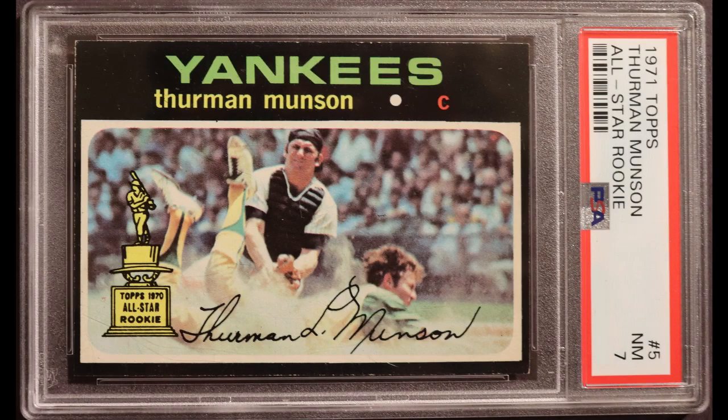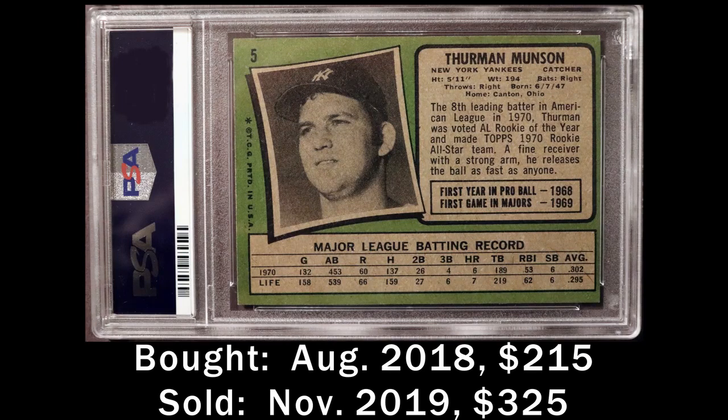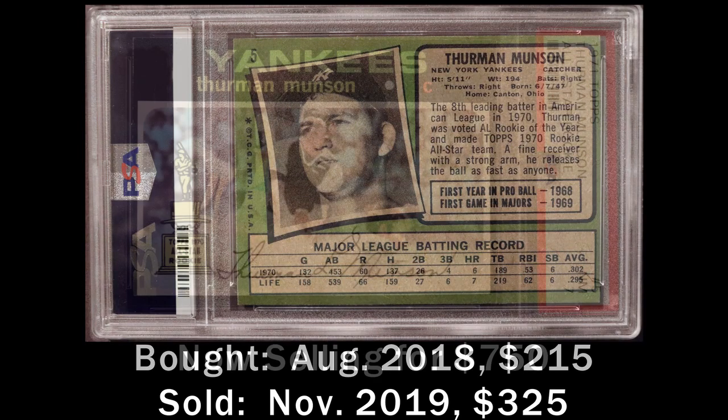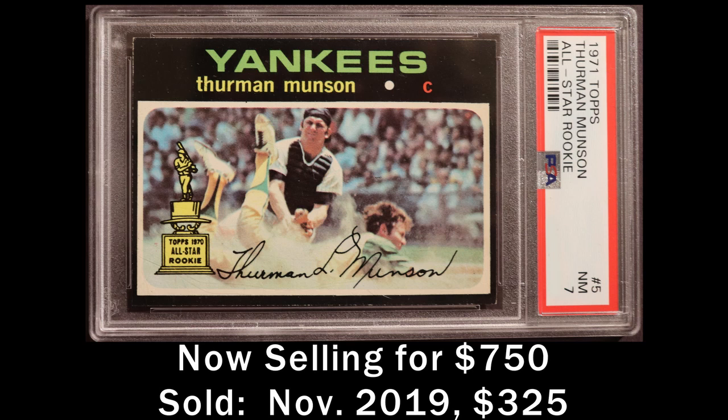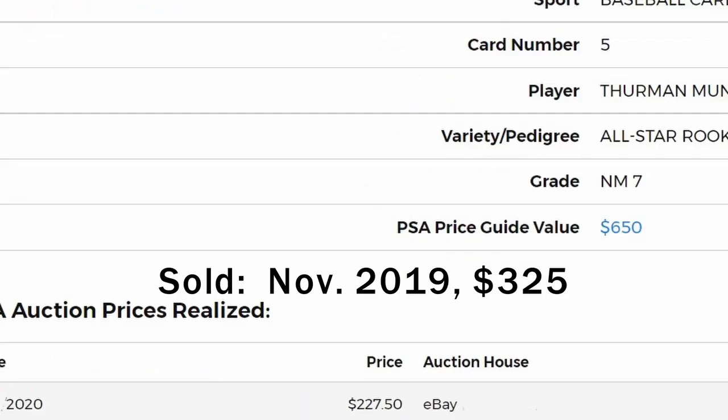This one I sold in late 2019 because I just figured it was time. I had the card for a while and didn't see it really going up in value much — I really misread the market. The card has doubled in value since I sold it. But the guy I sold it to did even worse; he sold it for a $100 loss right when the pandemic hit.